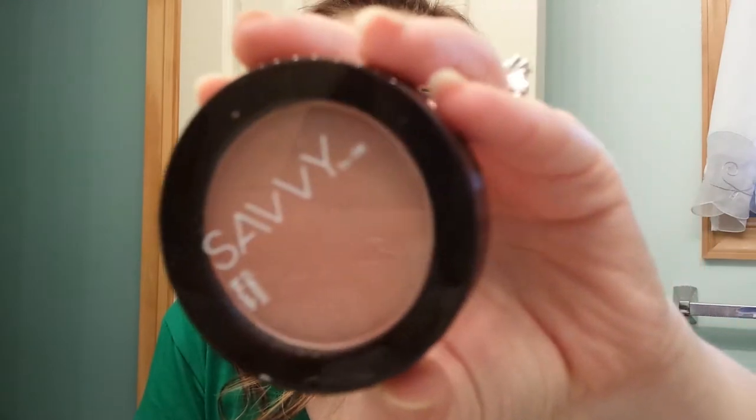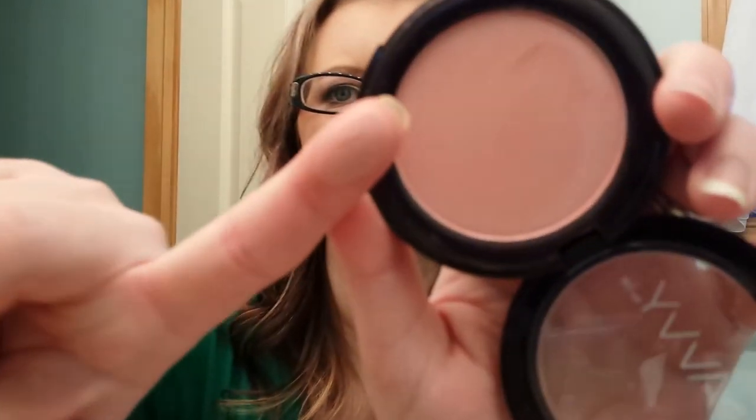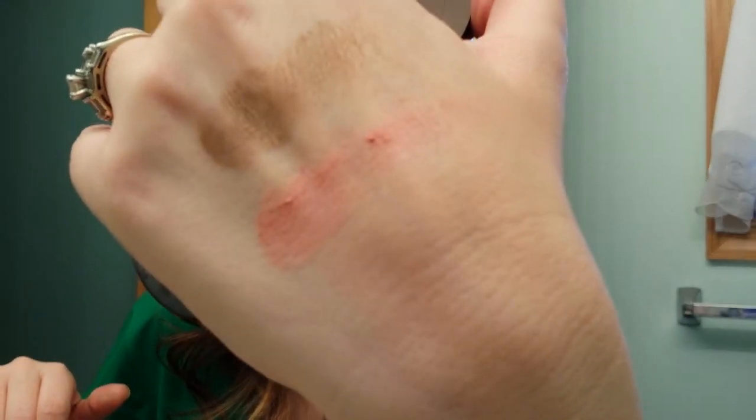The next thing she sent was a Savvy blush and it looks like this and this is called Silk Pink. It is so pretty. I swatched it last night. Sometimes blushes are really hard to swatch but this is just a classic pink color. You can see that on my hand. Really nice. I'm going to swipe these off as I go.